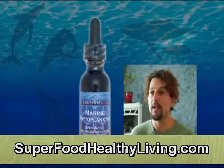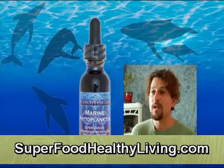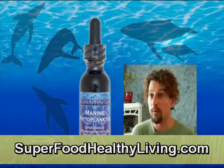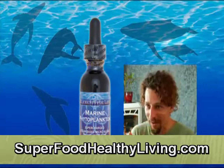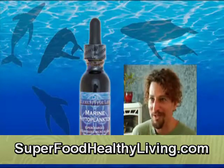Marine phytoplankton is very likely the most nutritious food in the world for anybody, including us. It contains every known mineral in it. Everything that's needed to support life is present in marine phytoplankton. It contains the essential fatty acids, all amino acids — it's a complete protein source.